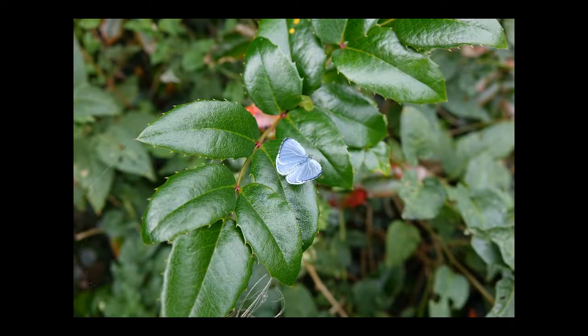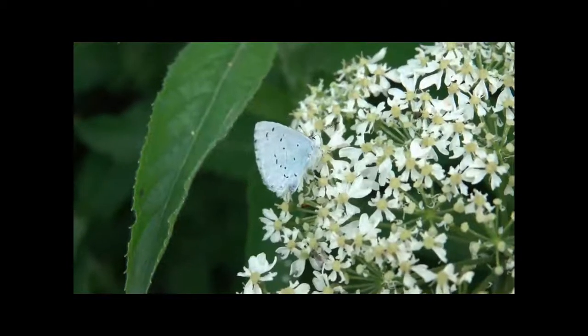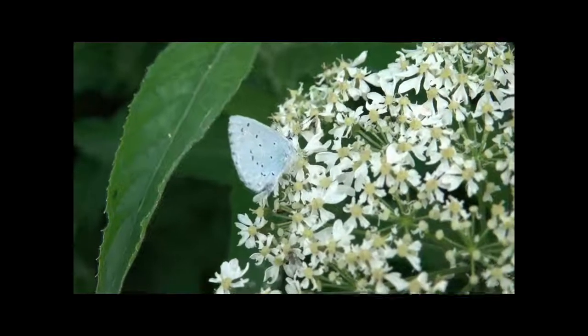Next we have the only blue butterfly to be seen in April, and that's the holly blue. It's found around holly and ivy bushes and is often more common in urban areas and gardens than it is in the wider countryside.